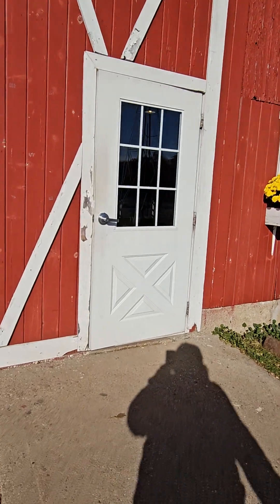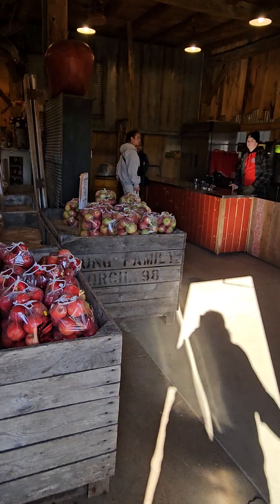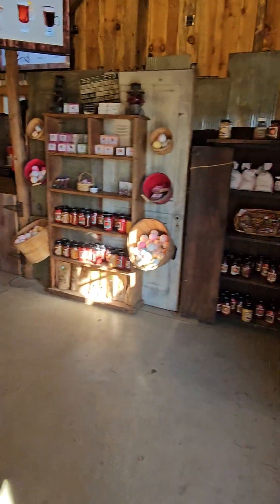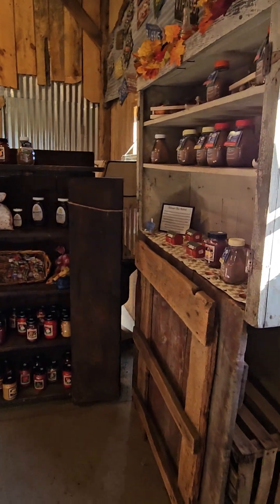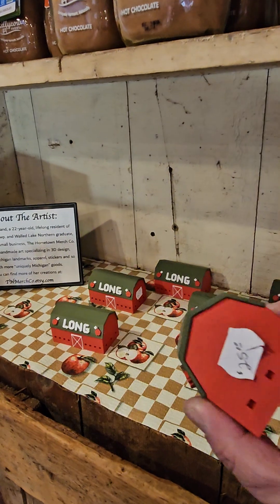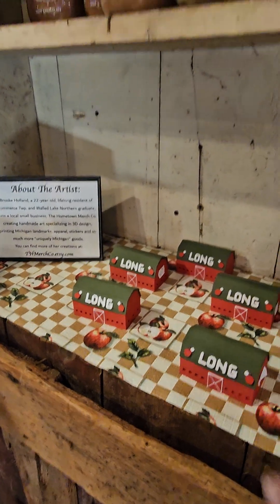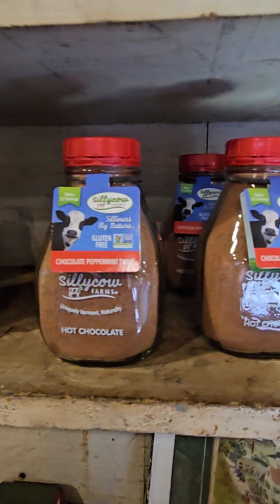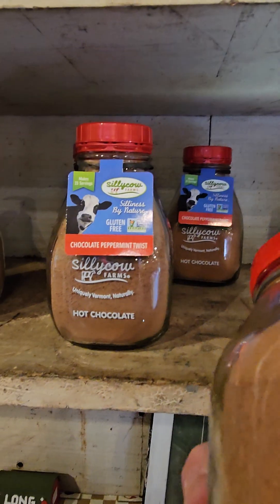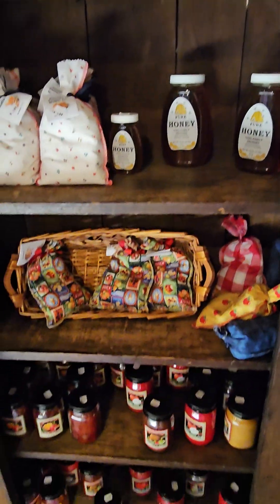What the heck? How cute is this? $25? It's really cute, but holy crap. What do they got here? Some hot chocolate. And honey.